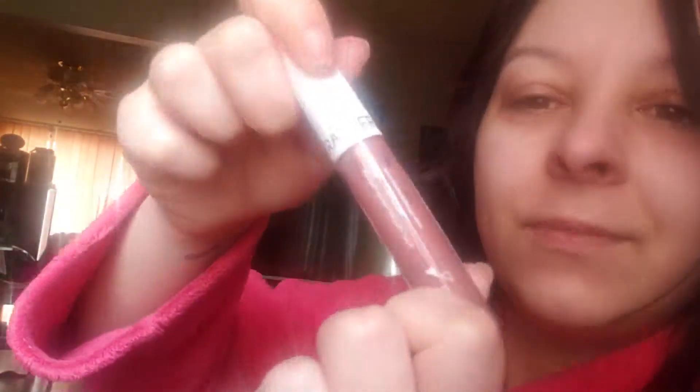Okay, and then we have an Ofra liquid lipstick in the shade — what's it called — mocha. Looks like this. I'm just going to put that on. It smells nice. That's a pretty nice color, very natural.